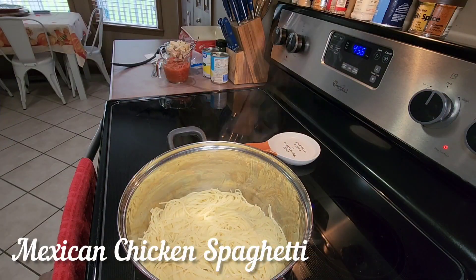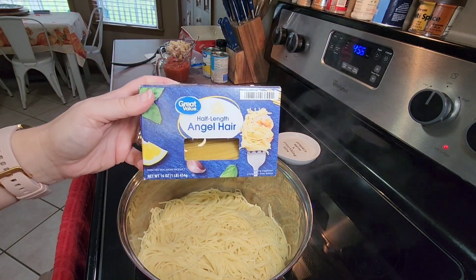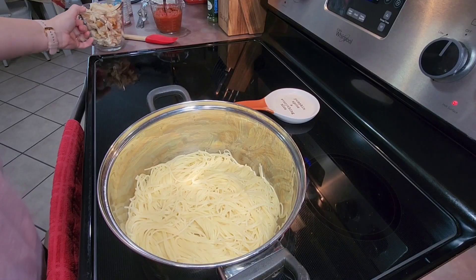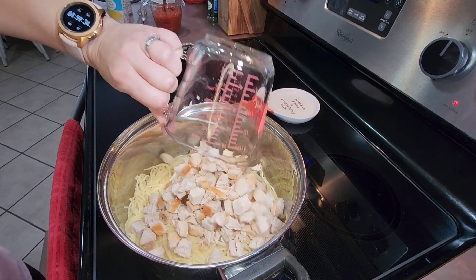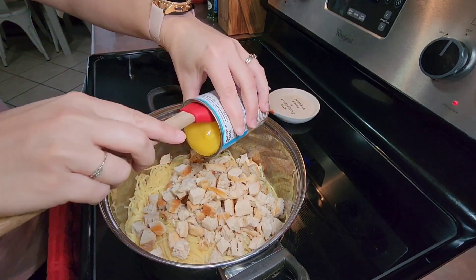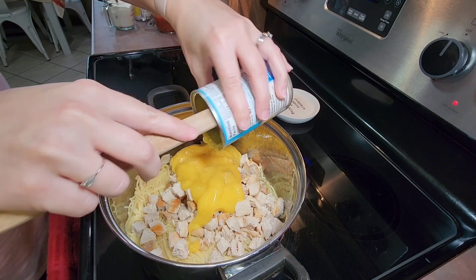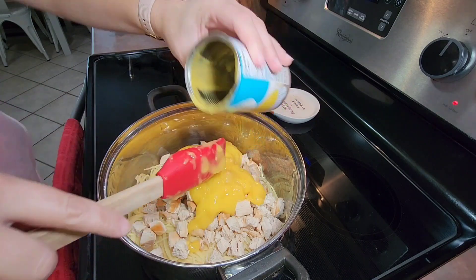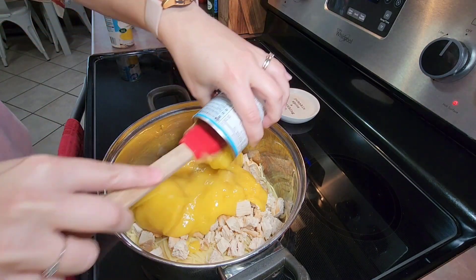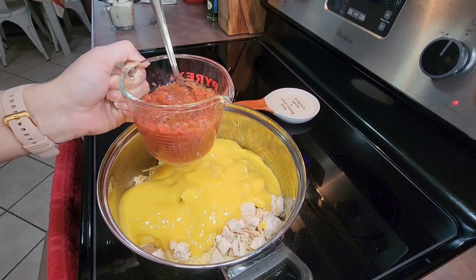Next up we have Mexican chicken spaghetti. I started off by preparing half of a 16 ounce box of angel hair pasta according to package directions, then drained the water off. I then added in two cups of chopped cooked chicken and two cans of cream of chicken soup. This was the first time I had ever fixed chicken spaghetti this way — it was good, it was different, not your traditional spaghetti, but we did enjoy it and it's nice to have something different every once in a while.